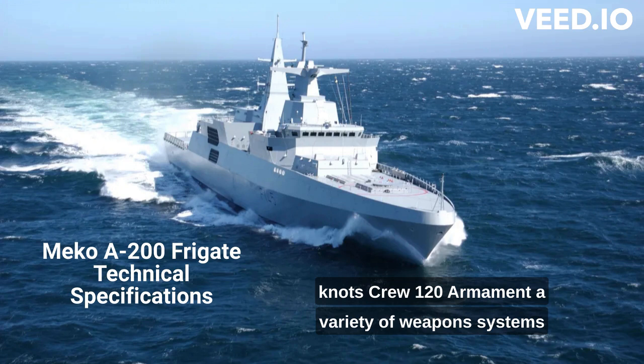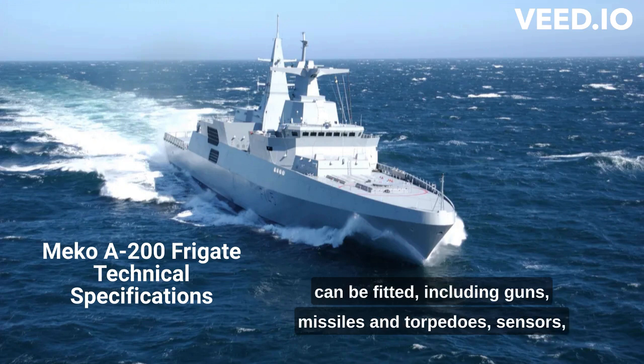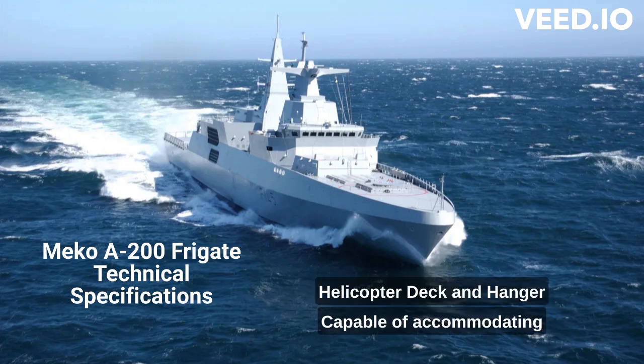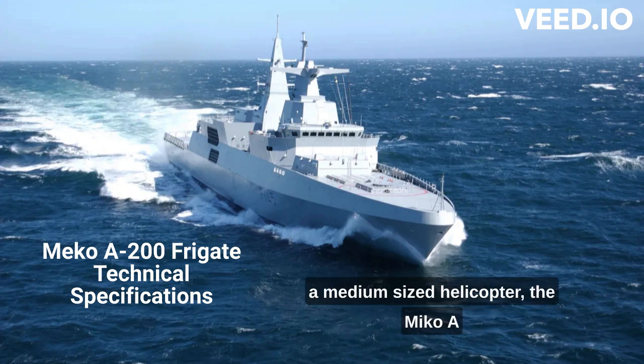Armament: a variety of weapon systems can be fitted, including guns, missiles, and torpedoes. Sensors: radar, sonar, electronic warfare systems, and more. The ship also features a helicopter deck and hangar, capable of accommodating a medium-sized helicopter.